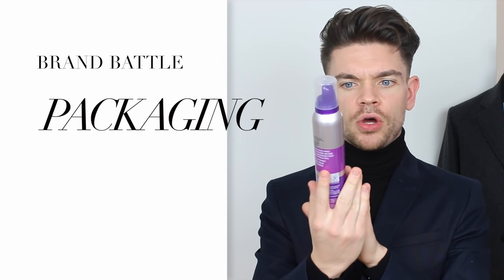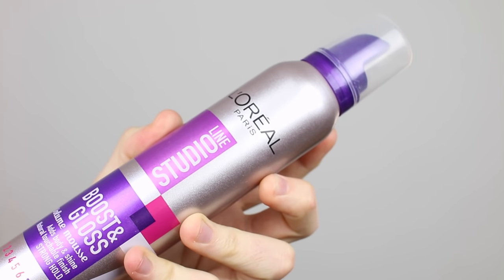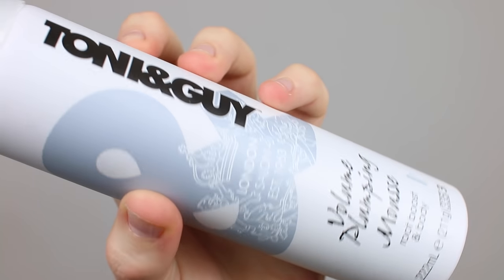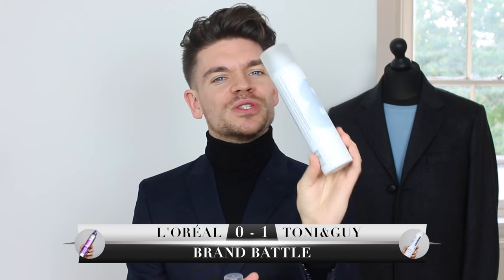Looking at packaging aesthetics: the L'Oreal one could be seen as catering more to a female market, using stereotypically female colors of purple against silver. If it's just sitting in your bathroom it doesn't really matter, but for anyone who wants masculine-looking products it could be an issue. The Tony and Guy one is a lot more gender neutral — a matte textured bottle with an ampersand in silver and the Tony and Guy branding in black. Because it's slightly more sleek, the point goes to Tony and Guy.